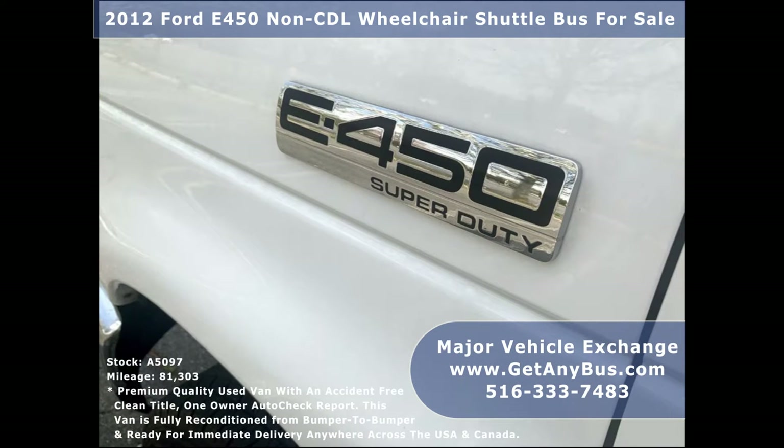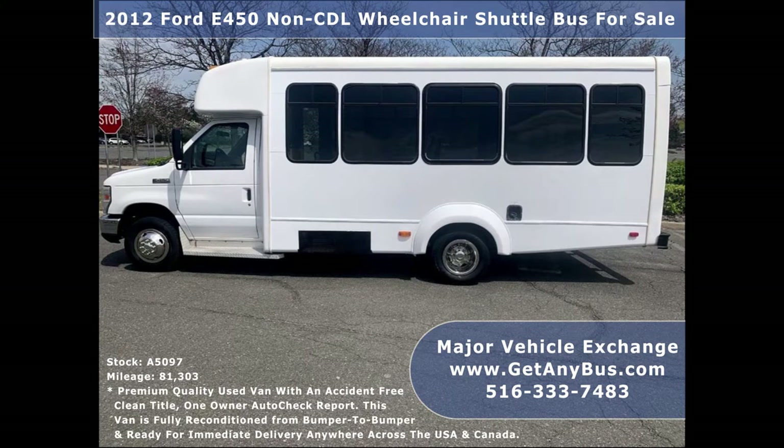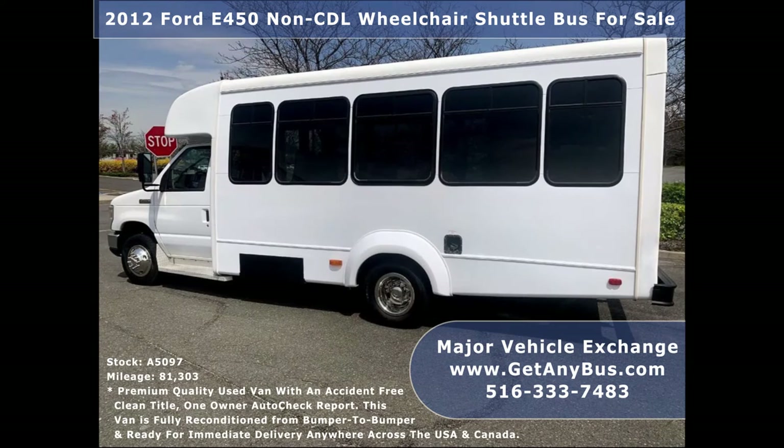Major Vehicle Exchange has a great selection of used buses for church, shuttle service, adult recreation, tour, charter, and mobility transportation.